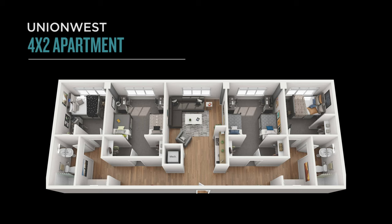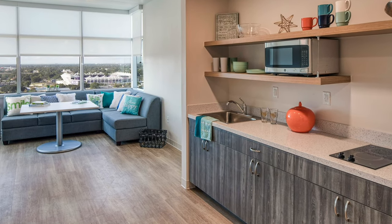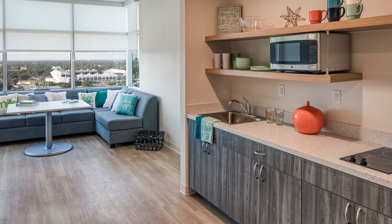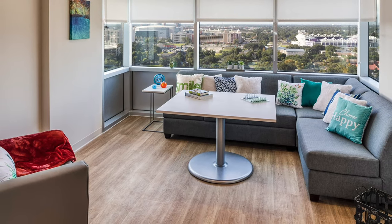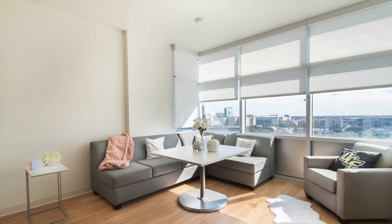The 4-2 apartment style is identical to the suite style but also includes a shared living space and a kitchenette. The kitchenette offers a two-burner stovetop, cabinets, open shelving, and a sink. As for the common area, it's great for natural lighting, hanging out with friends, or getting some studying done.